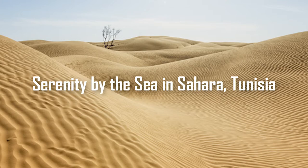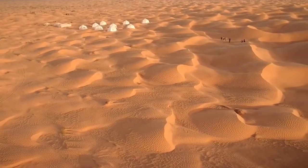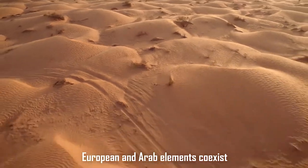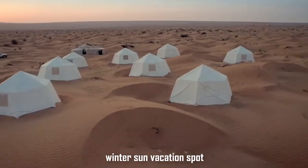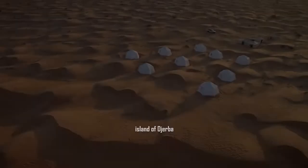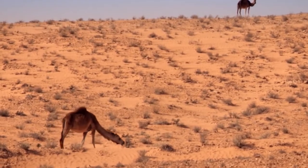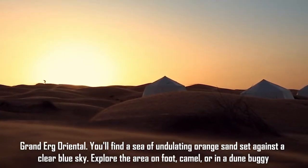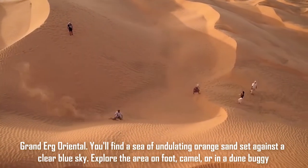Number 3: Serenity by the Sea in Sahara — Tunisia. Tunisia is Africa's nation facing the Mediterranean Sea and also its most northerly nation. It is a stunning, sunny location where European and Arab elements coexist. Due to its lovely coastline along the Mediterranean Sea, Tunisia is a well-liked winter sun vacation spot for Europeans. The island of Djerba is the ideal location for indulging. Then explore the Sahara Desert for additional stunning views. Tunisia's interior is desert, and its most beautiful region is the Grand Erg Oriental, where you'll find a sea of undulating orange sand set against a clear blue sky. Explore the area on foot, camel, or in a dune buggy.